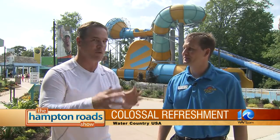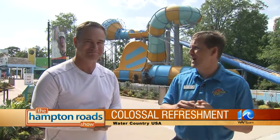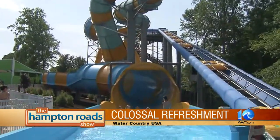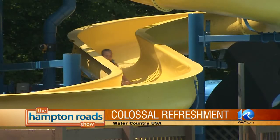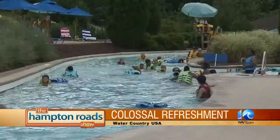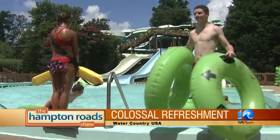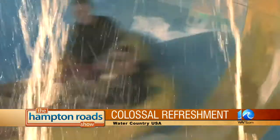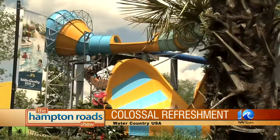That sounds really awesome. But before I get to ride it, tell me about this park — and happy anniversary, by the way. 30th anniversary, 30 years in operation. This park is great for all ages, all demographics, and families. We have over 42 water slides and 18 different attractions, from wave pools, multiple rivers, family raft rides, attractions for the little ones, and, of course, high-thrill speed slides like Colossal Curl.